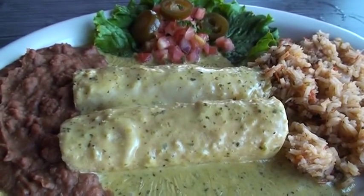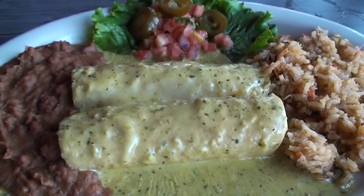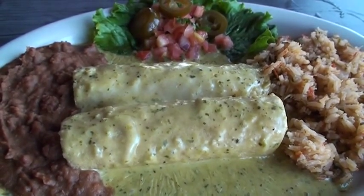This is our Chicka Chicka Boom Boom plate. It comes with green chili rice and refried beans. It is two enchiladas that are chicken stuffed — hand-pulled chicken — with a boom boom sauce.